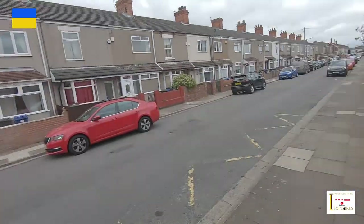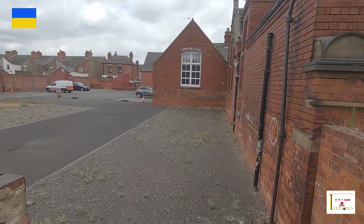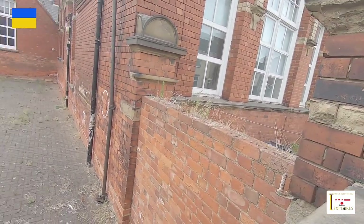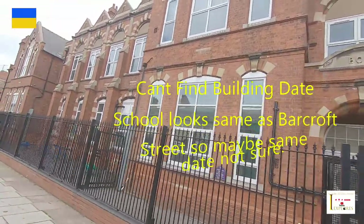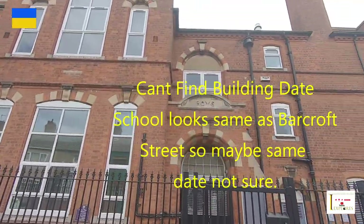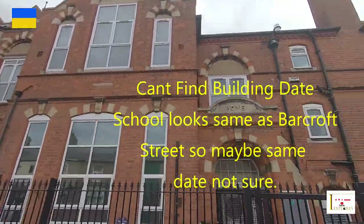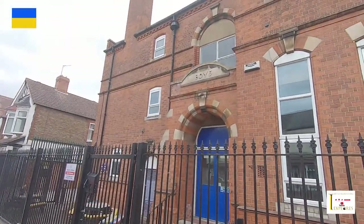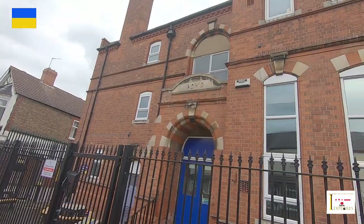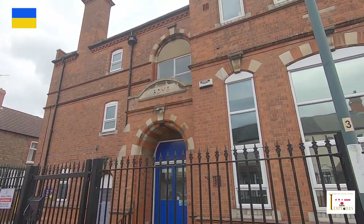A bit further down there must have been the playground. I'm outside on Ellison Street now, and behind me as you can see there's another school. This one has two boys entrances - one there and one further up which I'll show you shortly. As you can see there's another big old Victorian school still standing. There's the other boys entrance there. I'm going to take a trip around the other side of the street and see if it actually stretches like the one on Barcroft Street.